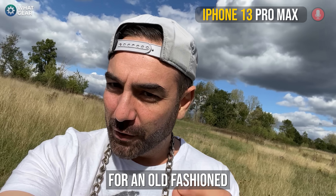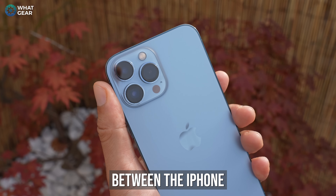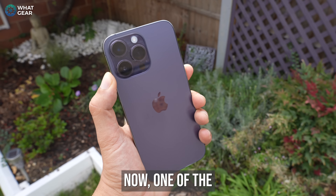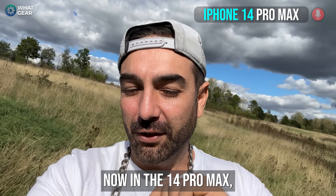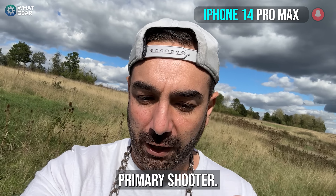Welcome to What Gear Reviews for an old-fashioned camera compare and contrast video between the iPhone 13 Pro Max and the iPhone 14 Pro Max. One of the big differences, although there doesn't appear to be that many, is the difference in camera sensors. The 14 Pro Max now has a 48 megapixel primary shooter.